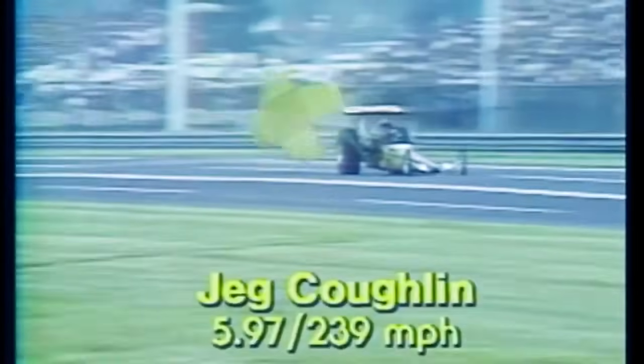Here is the first race of the first round. Graham Light from Edmonton, Alberta, Canada in the near lane against Jake Coughlin from Columbus, Ohio. It's Jake Coughlin off the line first, holding it under control, extending his lead and taking the win — 5.97 seconds at 239 miles an hour. The best performance ever by Jake Coughlin, who started through the ranks driving pro comp cars and worked his way up to Top Fuel.